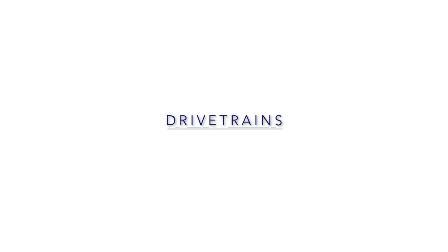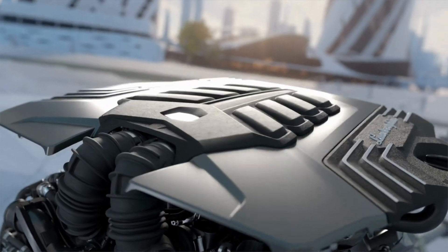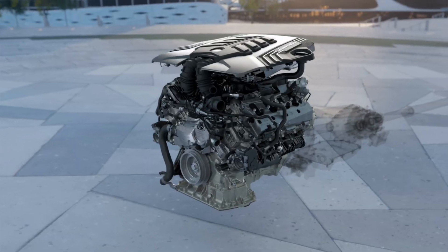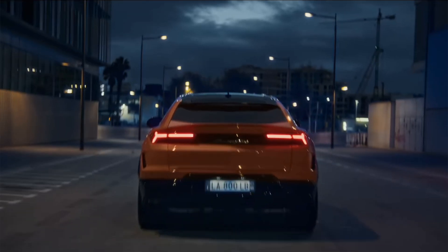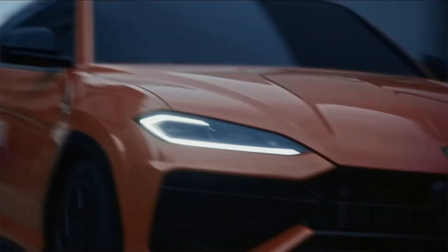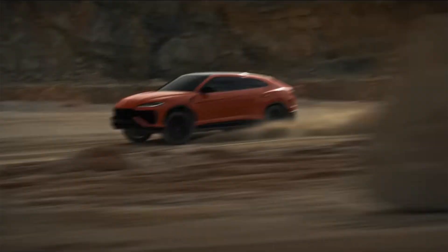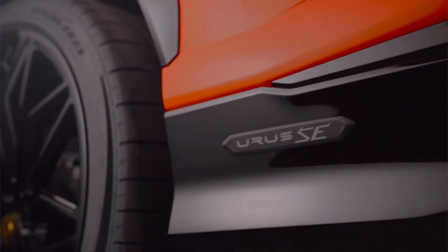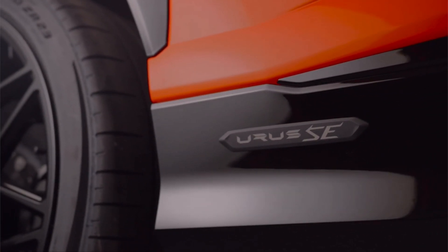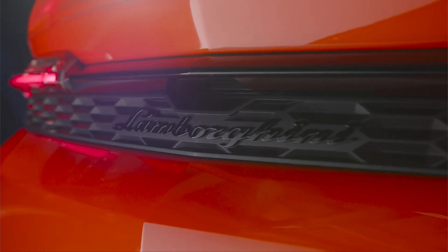In terms of drivetrain, the Lamborghini Urus SE has a 4-liter twin-turbo V8 with a plug-in hybrid component that delivers a combined 789 horsepower and 701 pound-feet of torque, mated to an 8-speed automatic transmission and an all-wheel drive system. The Urus features air suspension, adjustable damping, an electronic rear differential with torque vectoring, active anti-roll bars, and rear wheel steering. With a 25.7 kWh battery, the Urus achieves an all-electric range of around 37 miles. The Urus SE accelerates to 60 miles per hour in around 3.1 seconds, and combined fuel economy is around 18 miles per gallon.